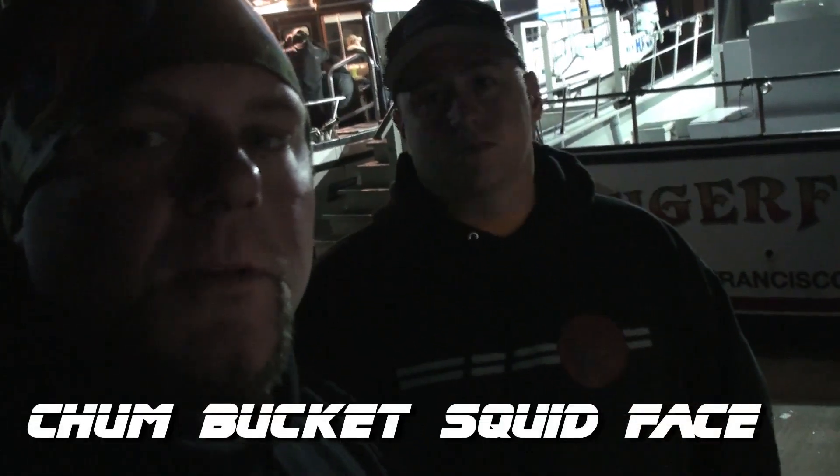What's up everybody, Real Ninjas here — Chum Bucket and Squid Face. We're going out to do some rock fishing today in the name of science. What do you think about that? We're getting scientific. That's right. Let's go do some biology.